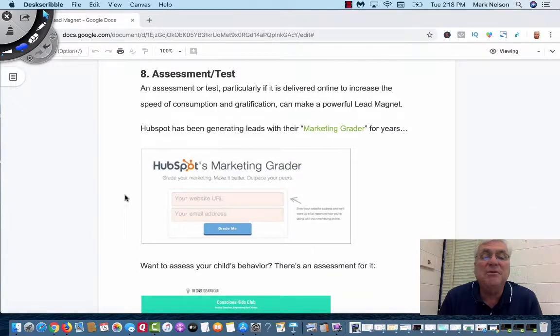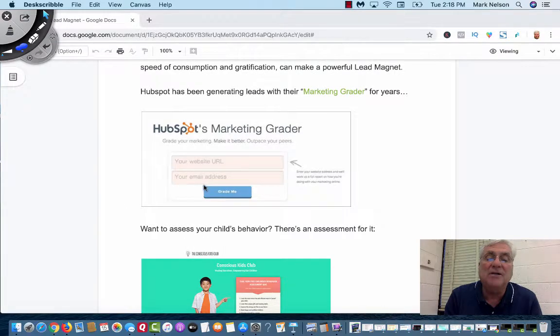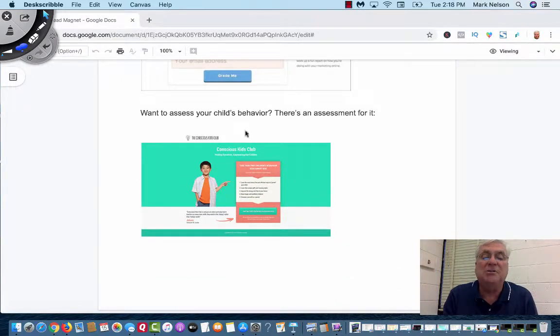The next one is an assessment or a test. HubSpot has been generating leads through their marketing grader for years. What they do is you put in your website address and an email address. I did this with a site — they wanted to check how fast my website was, and I wanted to know too. So I gave them my website, they wanted my email, and now I'm on their list. This one offers: 'Want to assess your child's behavior?'